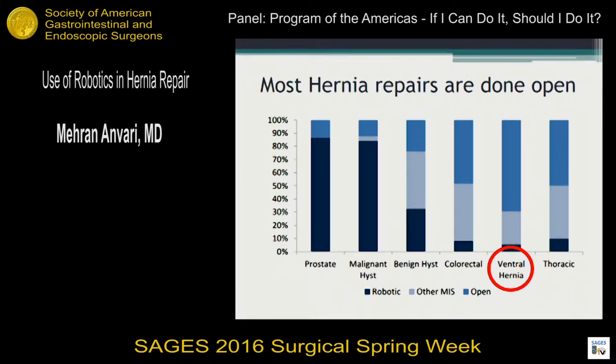Ventral hernia is obviously one where there is some attraction towards use of the robot. In North America, there are about a million hernia surgeries done every year, of which about 350,000 are ventral hernias and 600,000 are inguinal hernias, plus a whole splattering of other procedures. It's a huge market — if Intuitive or any robotics company can get even 5% of that market, it's quite a number. Yet the majority of ventral hernias are still being done open.